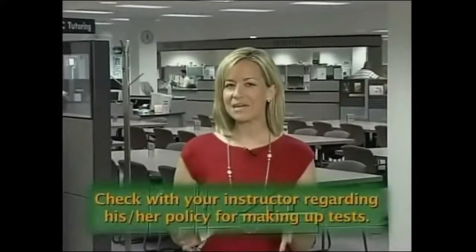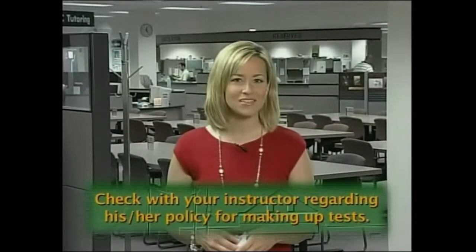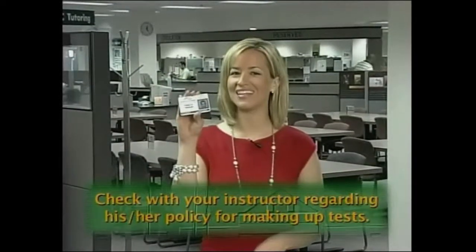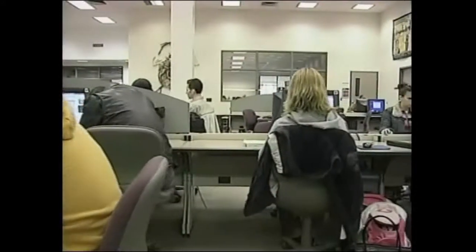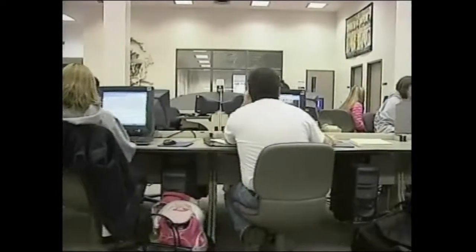Now let me tell you about another free service that Delta provides, the Academic Testing Center. This is where you come if you need to make up a test you missed. Just be ready to show your Delta ID. You can see all of the computers available for use here, as well as computer labs, private study tables, and copy machines.